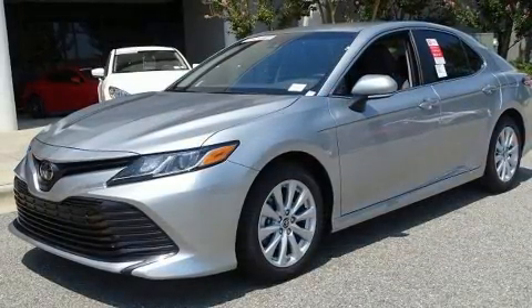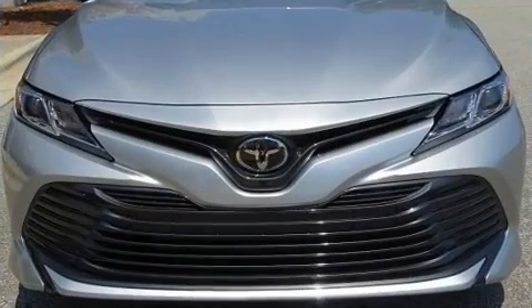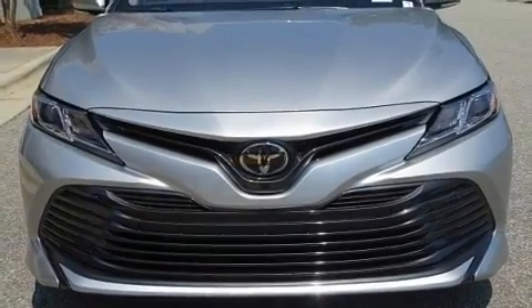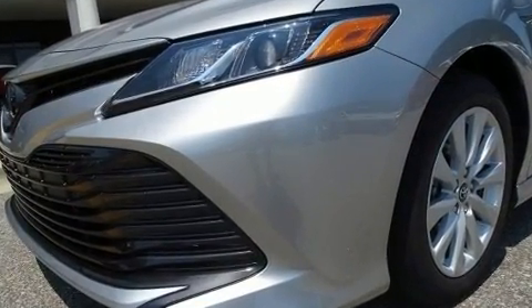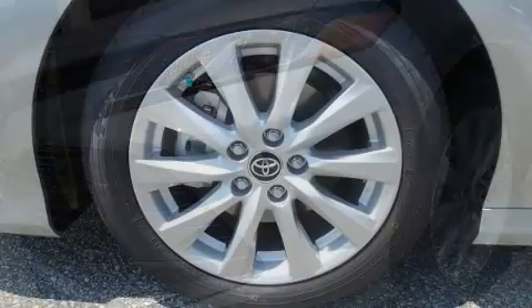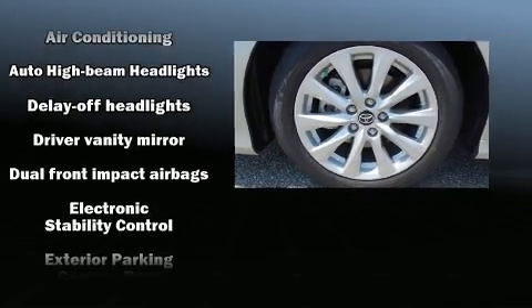Top features include air conditioning, front and rear reading lights, one-touch window functionality, a tachometer, and remote keyless entry. Audio features include an AM-FM radio, steering wheel-mounted audio controls, and six well-positioned speakers.